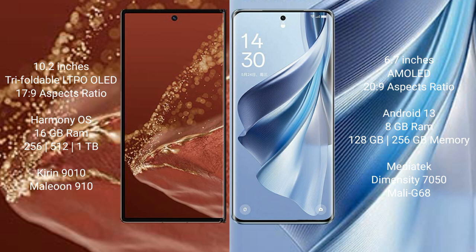The Huawei Mate XT Ultimate runs on the HarmonyOS operating system, while the Oppo Reno 10 runs on the Android 13 operating system.